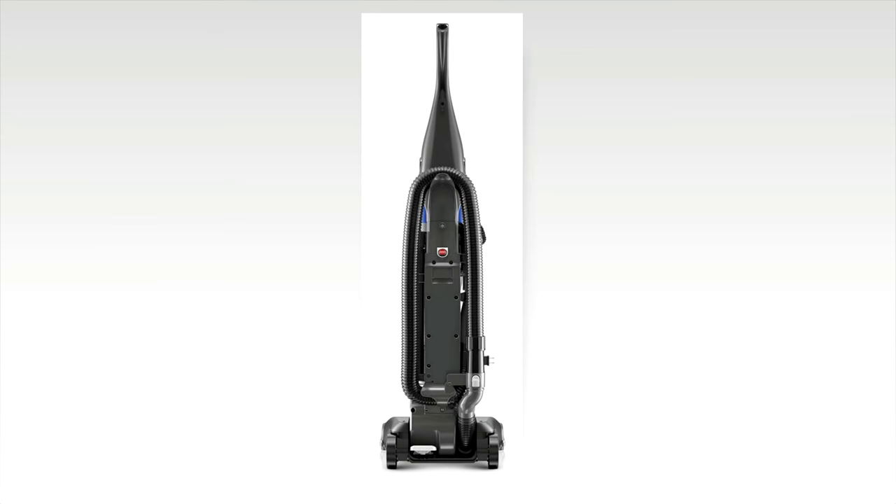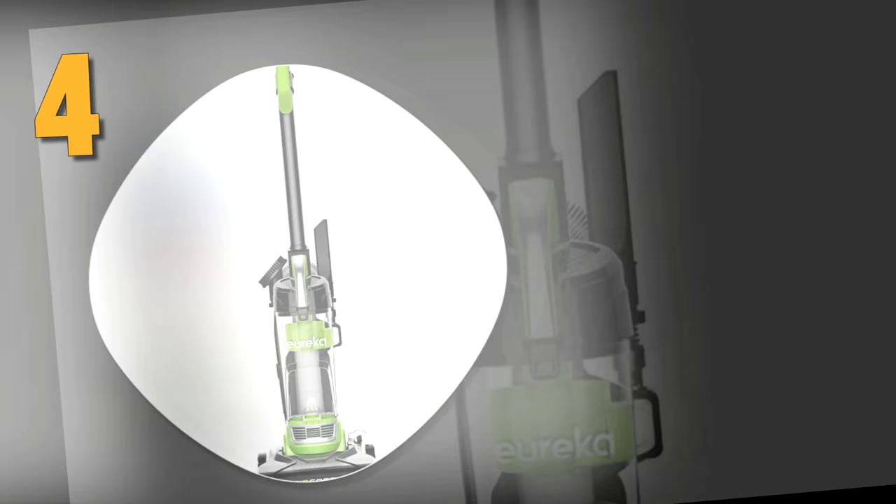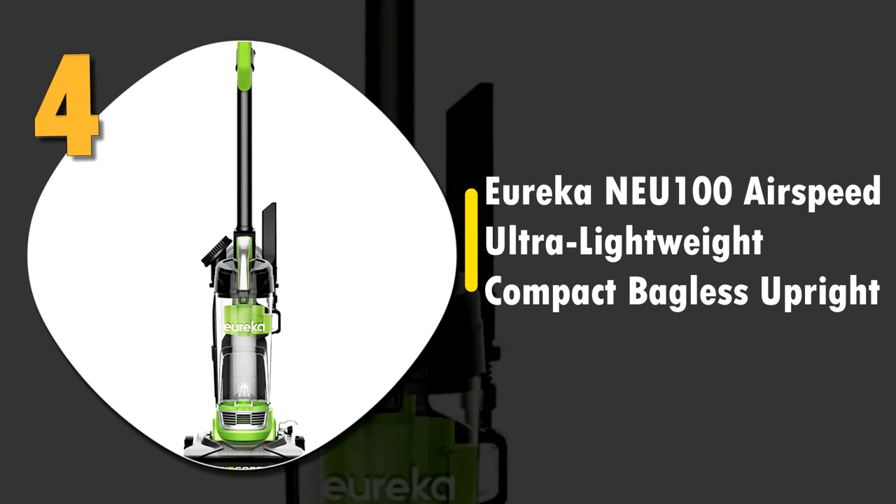It also has a 25-foot cord with an auto cord rewind. This is a very solid vacuum from a well-known brand.